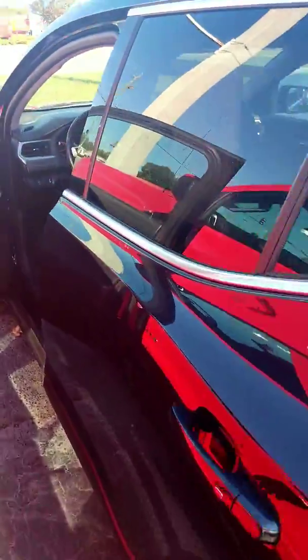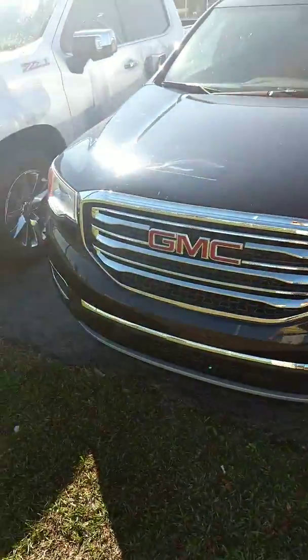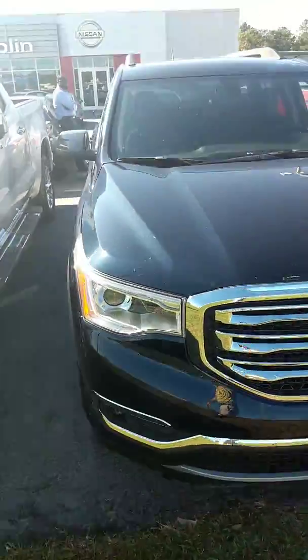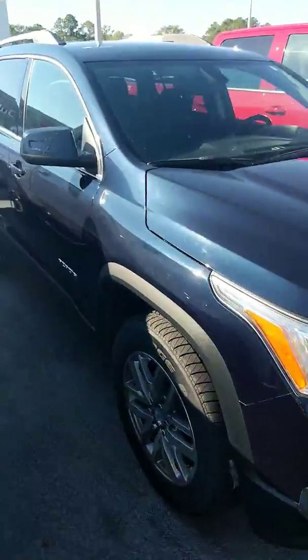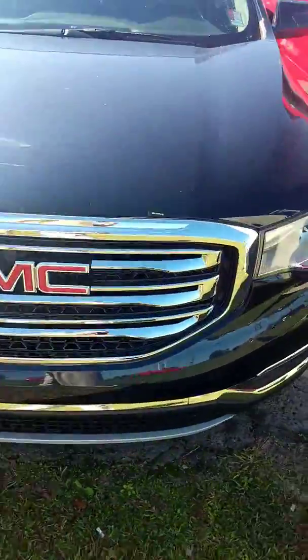Give me a call at 275-2660. Let's set aside a time for you to come by and take a look at it in person. And be on the lookout for two other videos on another GMC Acadia and the Nissan Rogue Select.